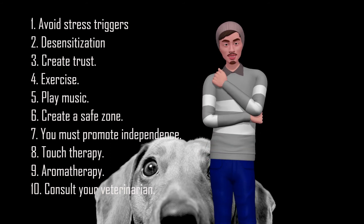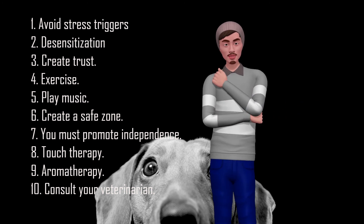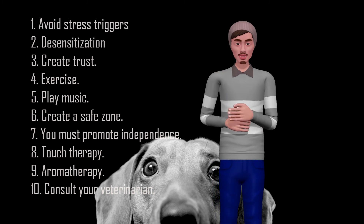10. Consult Your Veterinarian. If your dog still experiences a lot of stress even after trying these methods, consult your veterinarian. Occasionally, stress may be related to a health problem.